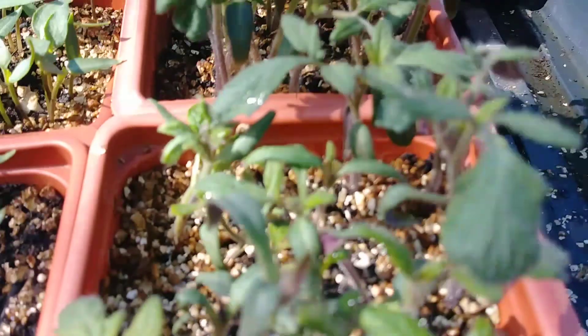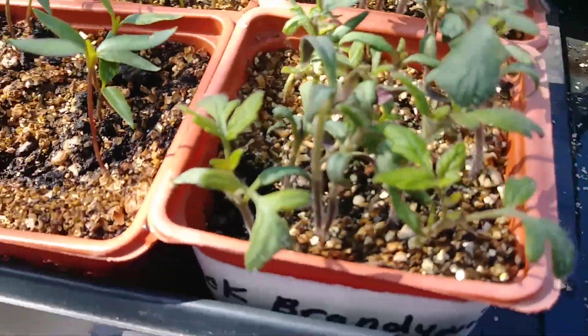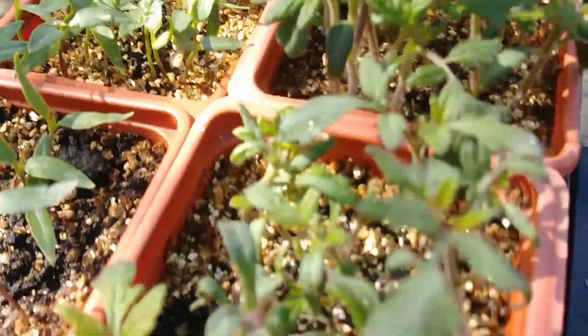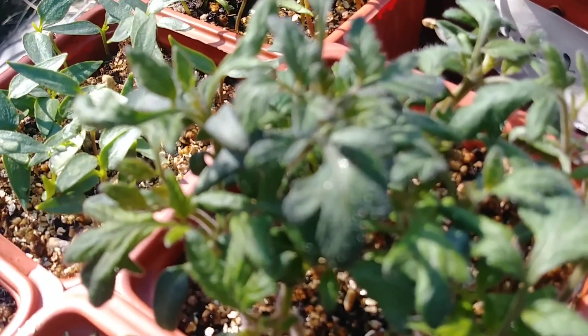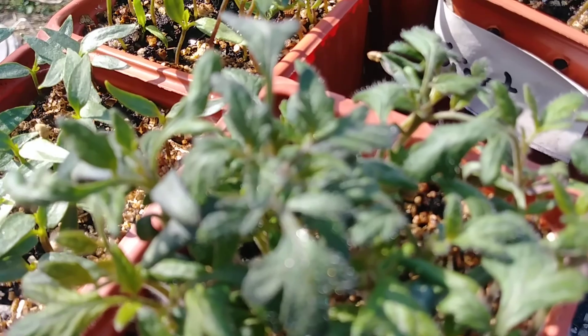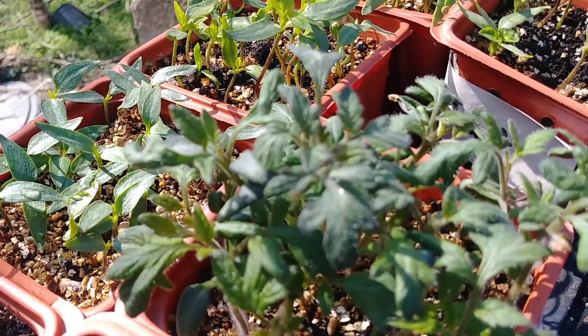Look at that. We got Black Brandywine — look at that, it turned out pretty good. That's Black Brandywine. This one here is the most popular: it is the Purple Cherokee. The Purple Cherokee right there folks. Look at it.